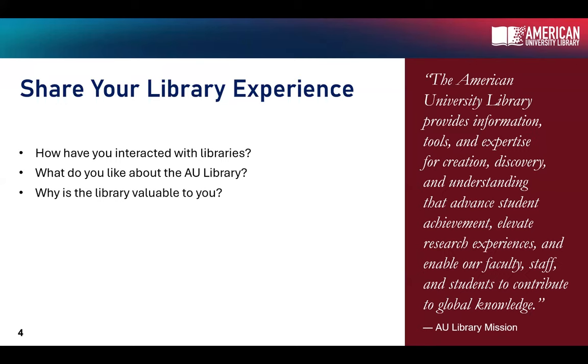Meredith likes the people in the library. Yeah, we're pretty great. I like the people in the library too. We're super helpful for a variety of needs. It's very accessible. Lots of resources. The space in the library is very warm and welcoming — it's a good space.